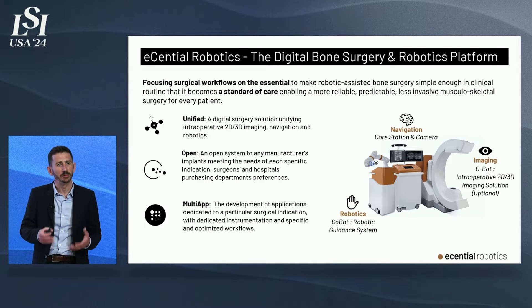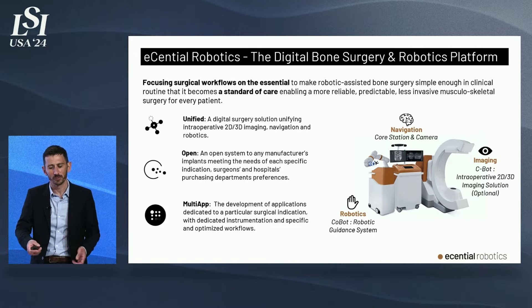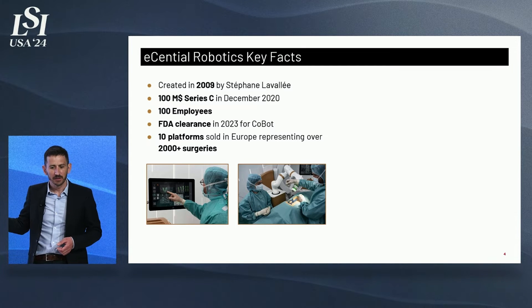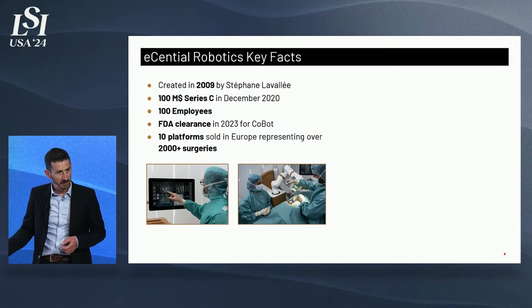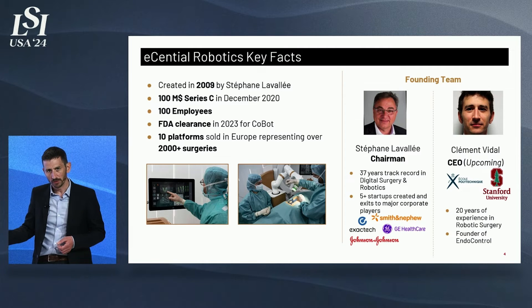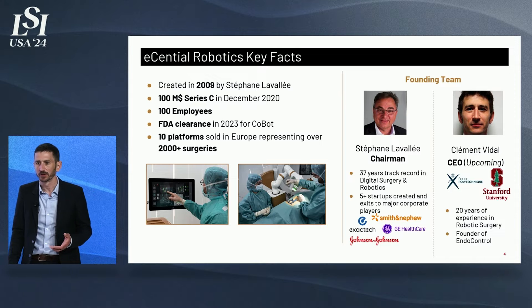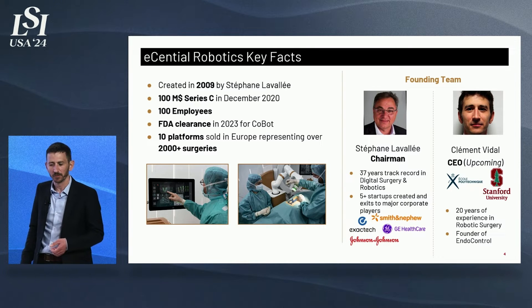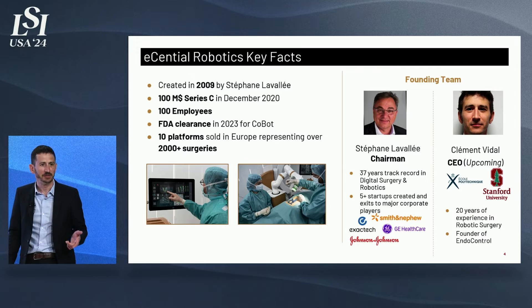I believe this is our true innovation as a business model and market approach. The company was created in 2009. We raised 100 million US dollars in Series C. We have FDA clearance for our product and an install base in Europe. Our founder, Steph Lavallee, has an impressive track record in digital surgery and robotics, with several exits to major companies such as Exactech, Smith & Nephew, GLScare, and J&J.